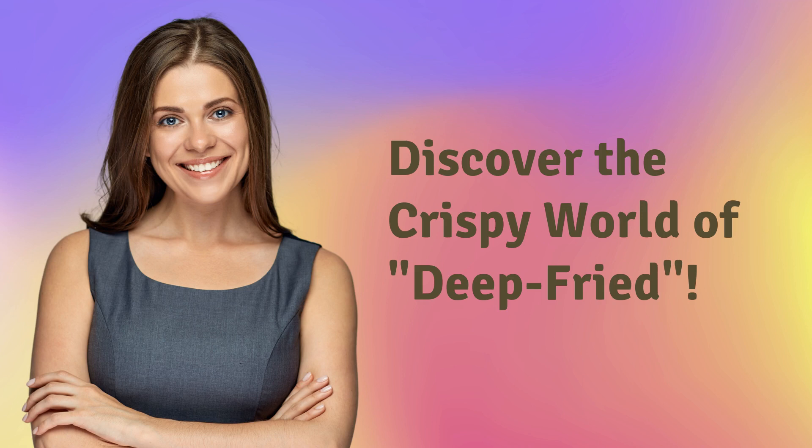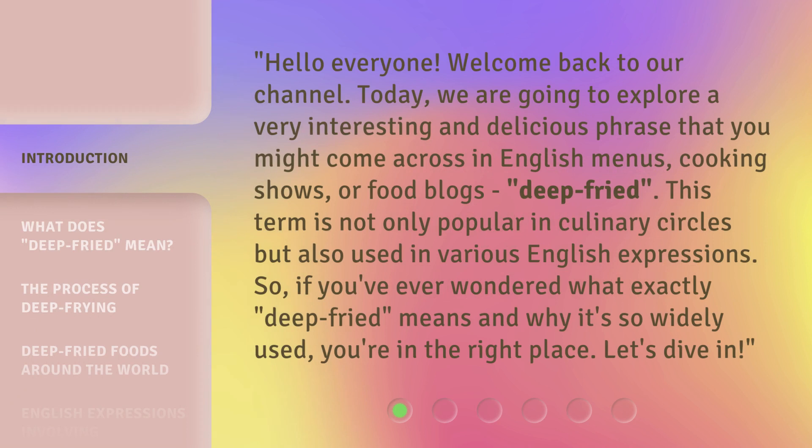Discover the crispy world of deep fried. Hello everyone, welcome back to our channel. Today, we are going to explore a very interesting and delicious phrase that you might come across in English menus, cooking shows, or food blogs: deep fried.